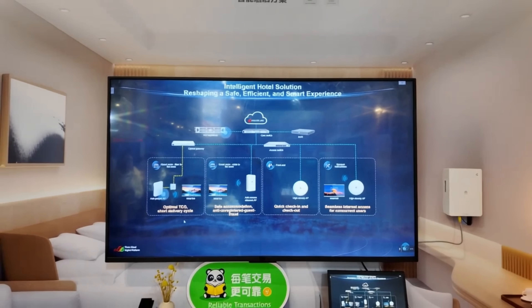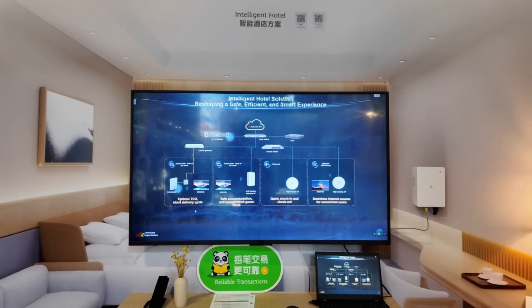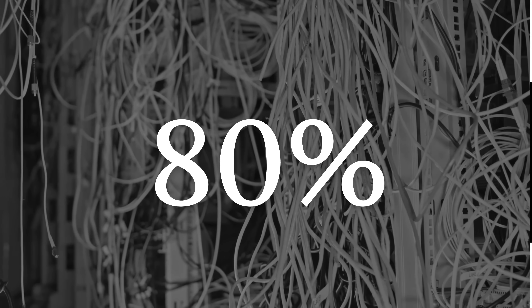For hotels, AI helps manage Wi-Fi demand. But not only that — a one-room, one-fiber approach can cut cable mess by 80%. I don't know who likes cables.